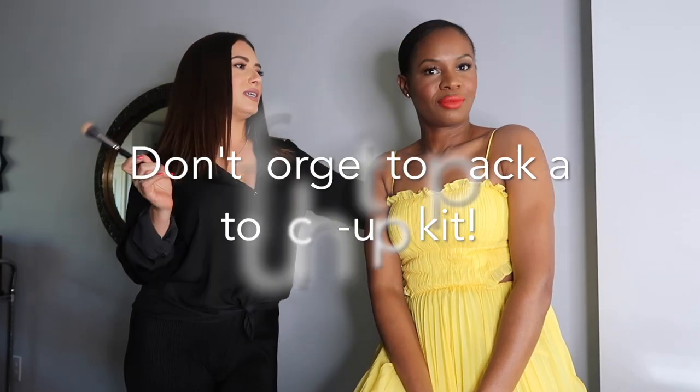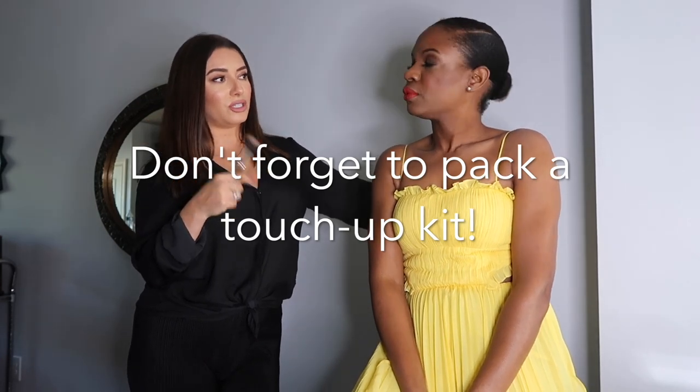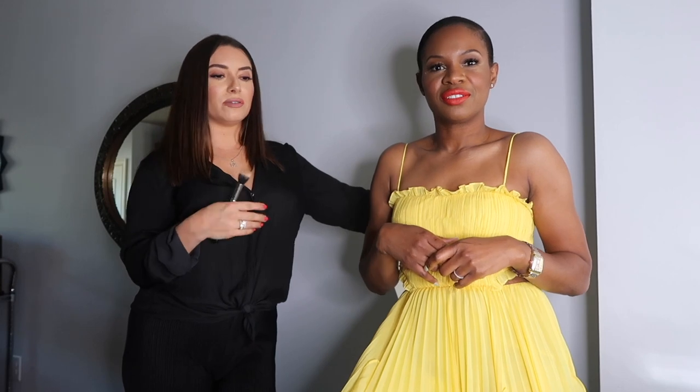Any last tips before we head out? Throughout the day you're gonna be dancing, kissing, hugging — things can transfer. I like to put oil blotting films in your clutch, also a q-tip in case your eyes water from crying, and tissues obviously — but these are all really small and you can keep them right in your clutch. As for a touch-up kit, I say create your own — everybody's a little different. The biggest thing would be oil blotting film, because it doesn't remove your makeup but takes away the oil from the skin and keeps everything flawless.